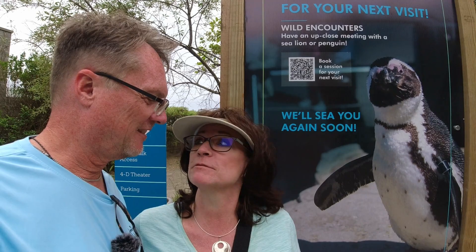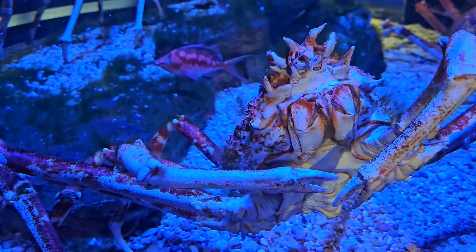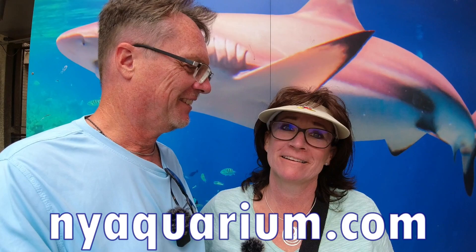We just finished going through the aquarium off the boardwalk here in Coney Island. I'm super impressed. Here we are at Coney Island, coming into the aquarium. I'm excited. This is New York's aquarium — I think it might be the only aquarium in New York. I can't wait to show you this video.